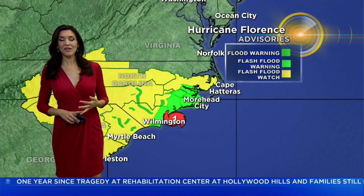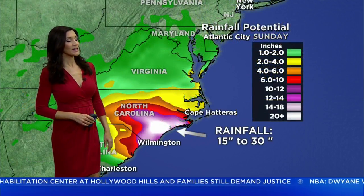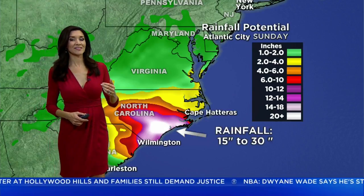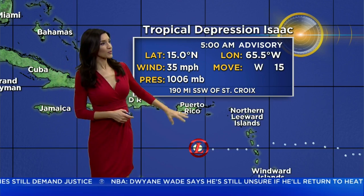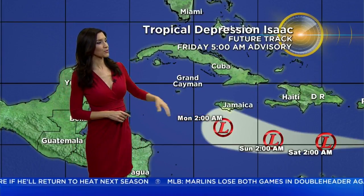And then we have flash flood watches and warnings — and you can see why, as rainfall totals could range from 15 to 30 inches, and some areas could see up to 40 inches of rain. In the meantime, Isaac has weakened to a tropical depression. It's moving west at 15 miles an hour across the eastern Caribbean, and is forecast to move west-northwest generally as we head into early next week.